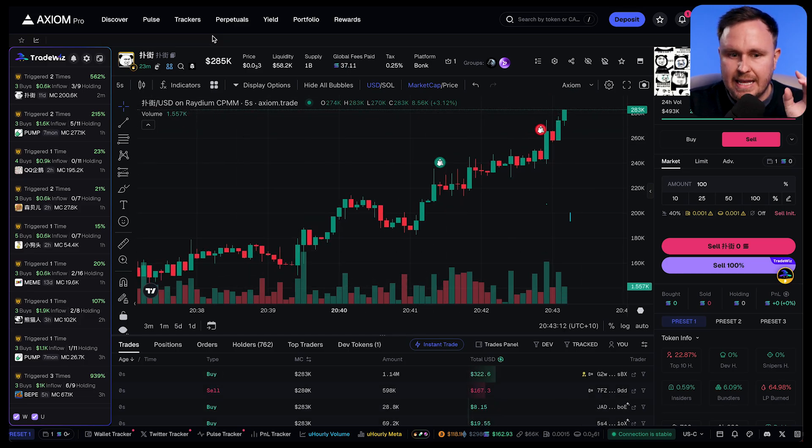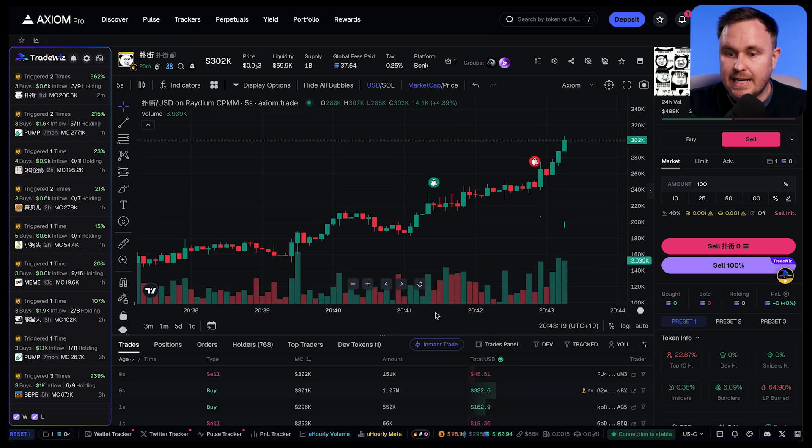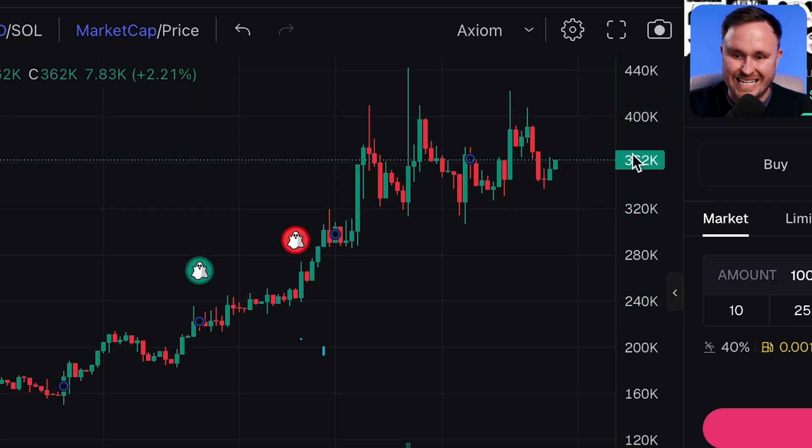This is the power of it. You don't need to be there scanning everything. You can just sit here and wait to be triggered on something, then see what people are buying into. These smart wallets are being tracked, people are buying in, and it gives you a chance to run. I know you shouldn't dwell on a trade, but look at that — I could have been up almost 2x.